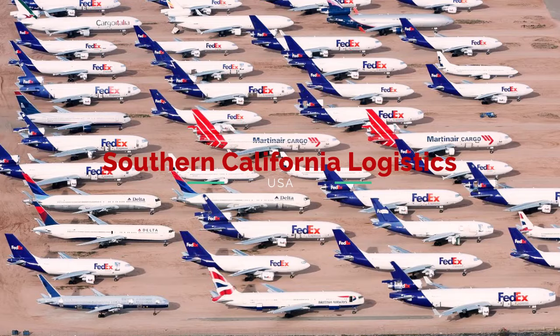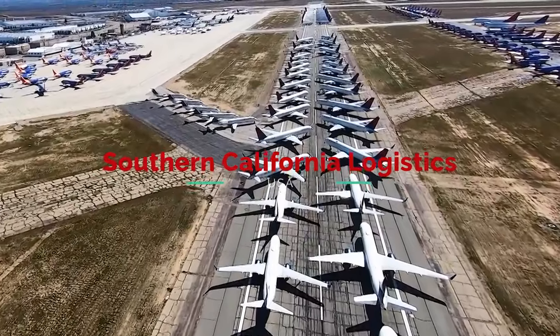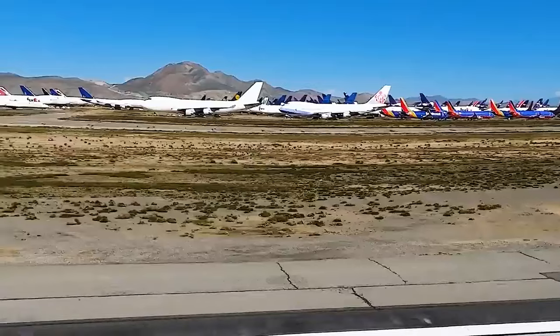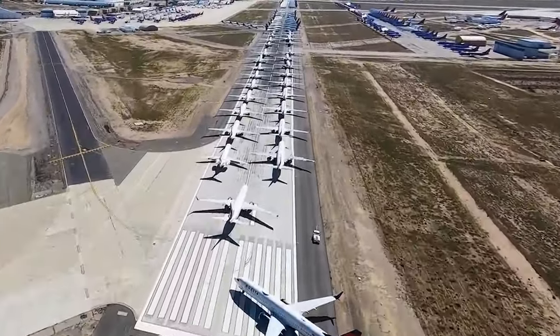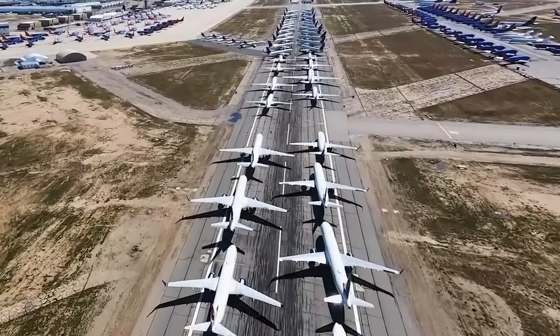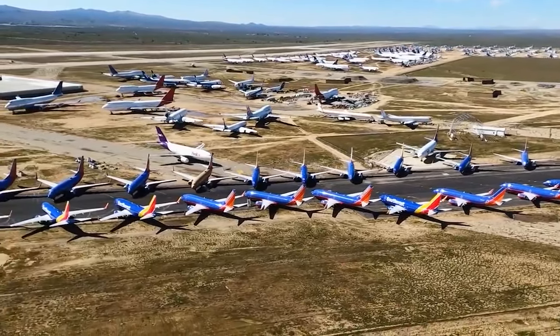Southern California Logistics Airport. The boneyard is located in the city of Victorville in San Bernardino County, in the Mojave Desert. A warm and dry climate here made it a perfect place to keep aging airplanes for extended periods. The airport's longest runway is more than 15,000 feet long, capable of handling fully loaded 747s. The Victorville graveyard is currently storing around 275 passenger and cargo aircraft.